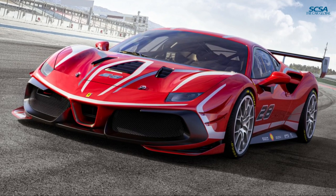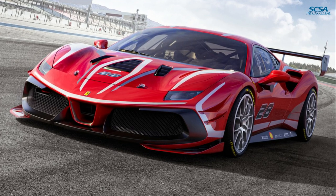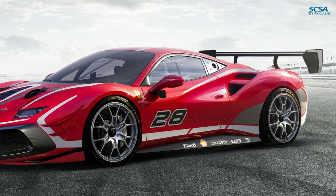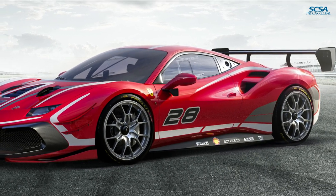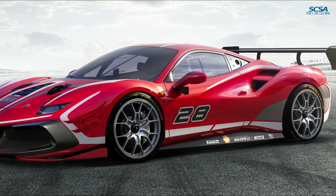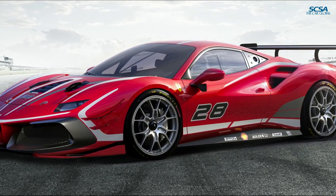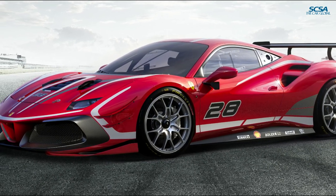To improve turn-in and reduce understeer out of corners, the downforce over the front has been increased. The aerodynamic balance dialogues with the EDIF3 and F1-TCS control systems based on the side-slip control SSC, which offers new dedicated settings. The SSC concept, based on the estimation of the yaw angle, has been modified in view of the new levels of performance, providing the control systems with a common language designed to maximize agility in cornering and traction on exit.